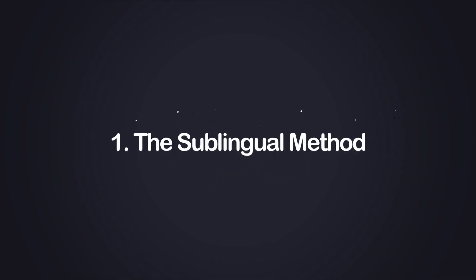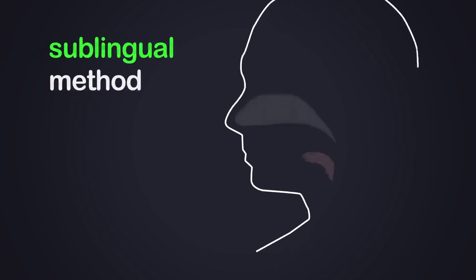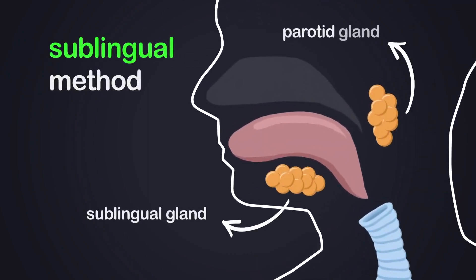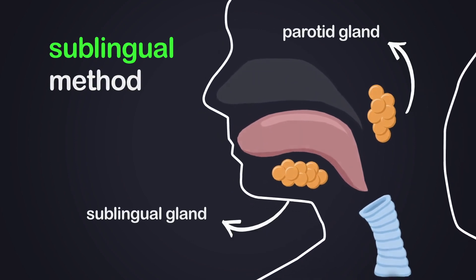There are several ways you can use these versatile products, but here are the main three. The first is the sublingual under-the-tongue method. Those new to CBD oils might think that you're supposed to just swallow it, but this can take away a lot of the bioavailability. Instead, it's recommended to take it under the tongue and hold it there for at least 30 seconds. This way, CBD is absorbed by the sublingual gland and doesn't have to undergo digestion before absorbing into your bloodstream.